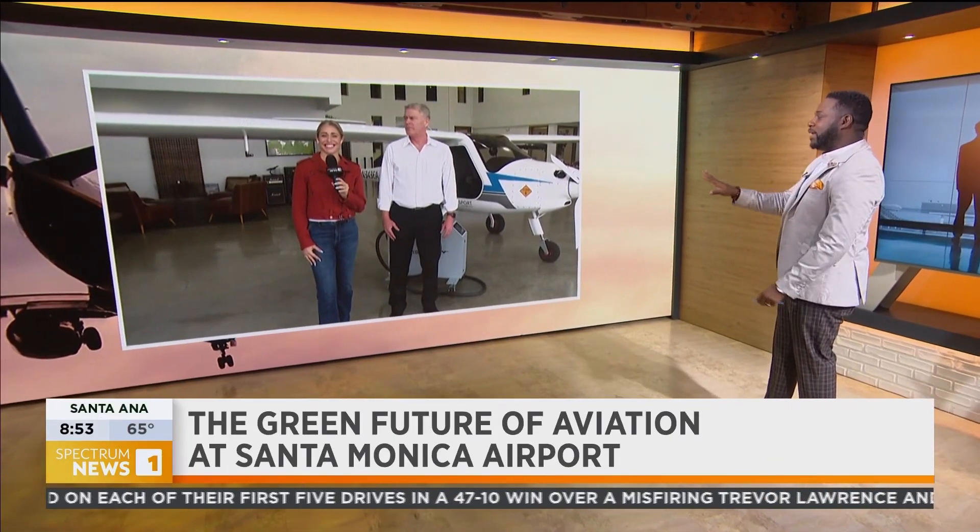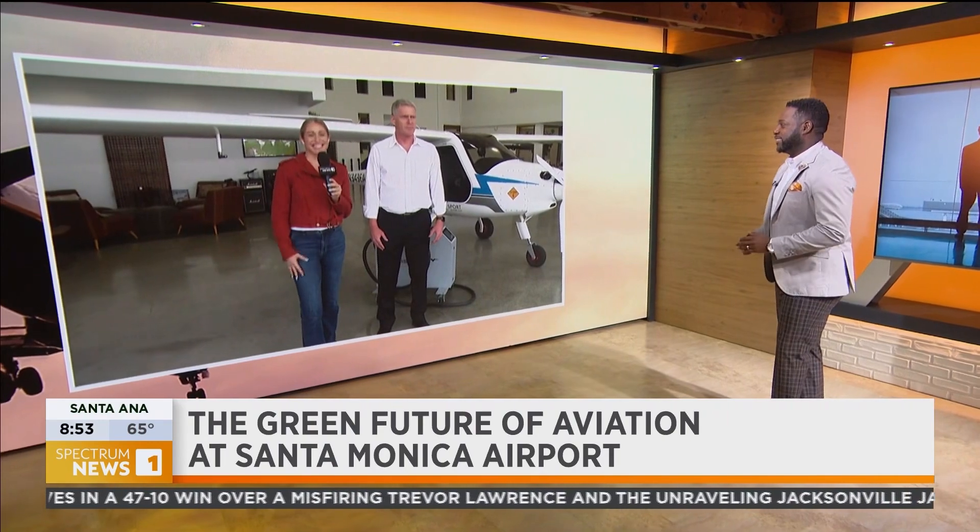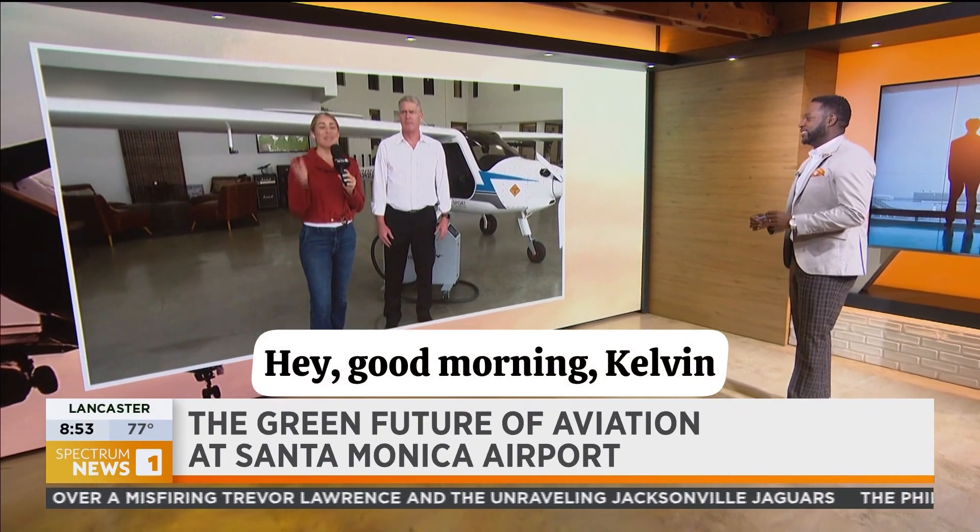That looks really cool. It's a little small for me, but it looks really cool, Sarah. Good morning. Hey, good morning, Kelvin.